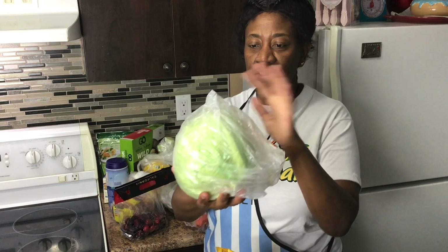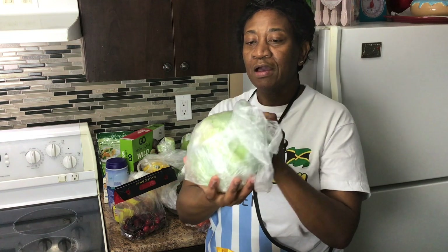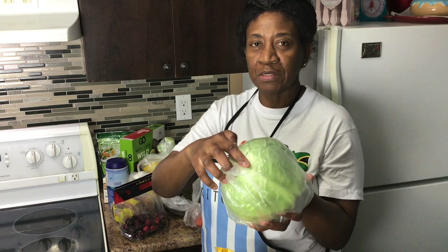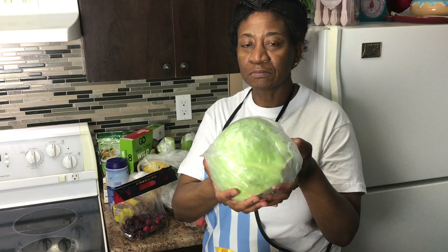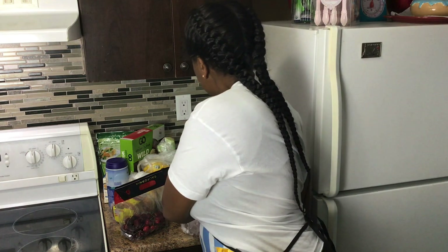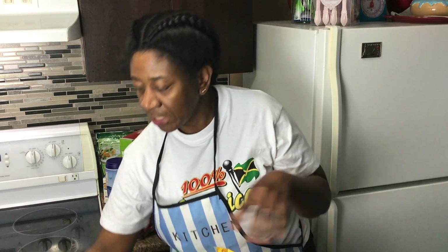You can also juice cabbage, which is healthy — it's healthier than cooking it, because the more you cook food the more it breaks down the nutrients. Here I have green cabbage. The red cabbage is supposed to be healthier, but this time I chose green. I do sometimes have red cabbage, but I prefer green.